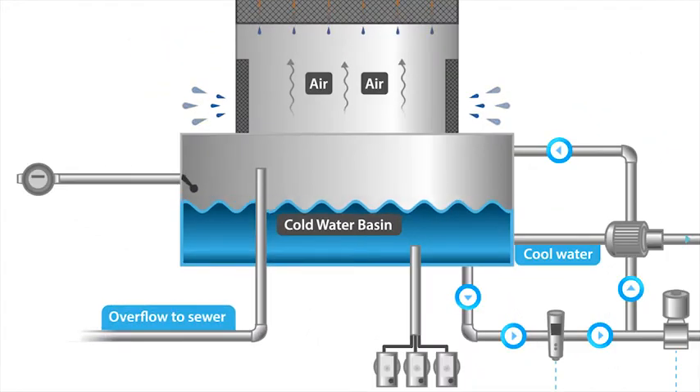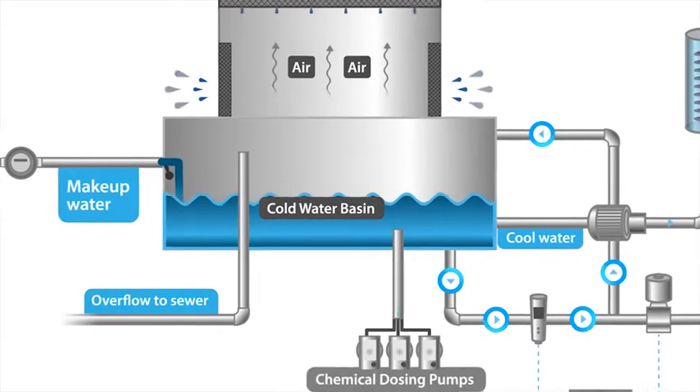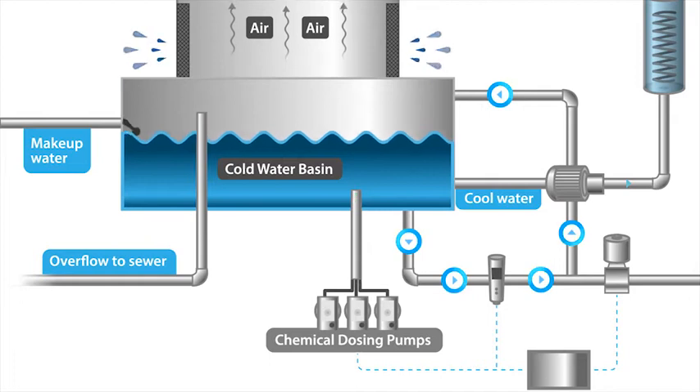What this means is some fresh water needs to be introduced to make up for the loss, and some chemicals are added to prevent fouling, limit scaling, and in turn, decreasing the amount of water that needs to be dumped.